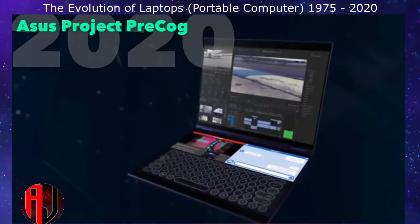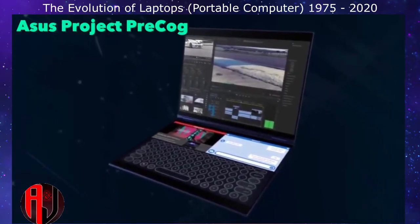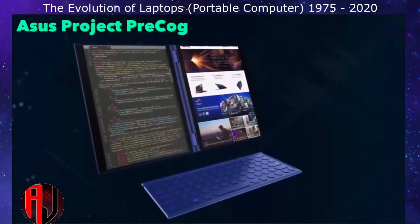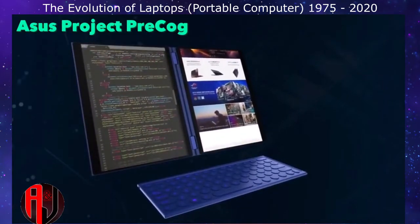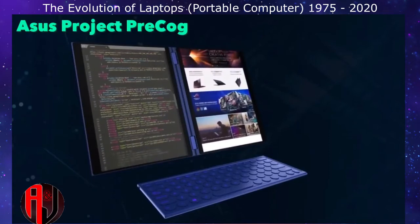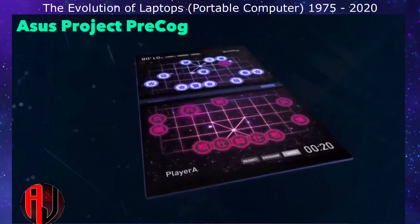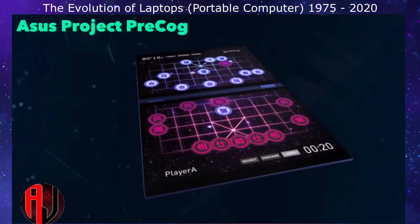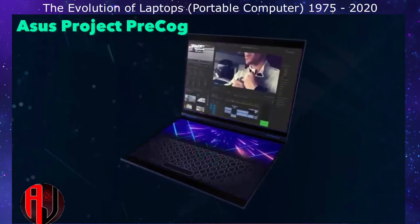Asus is currently working on Project Precog, which consists of a dual-monitor laptop similar to the Yoga Book but without the limitations of e-ink. Both screens could be used as monitors by connecting an external keyboard, or both monitors can be used for gaming or presentations. In laptop mode, one monitor is used normally while the other serves as the keyboard or keyboard control panel.